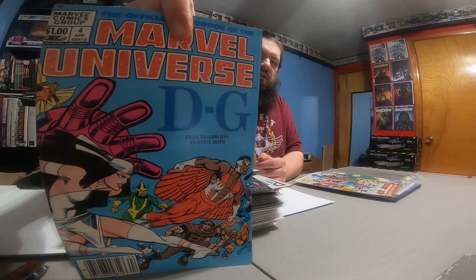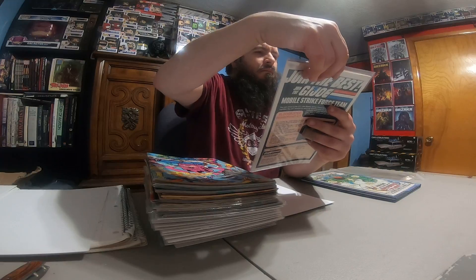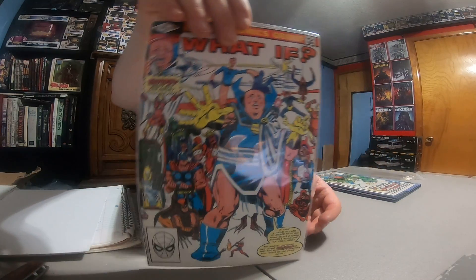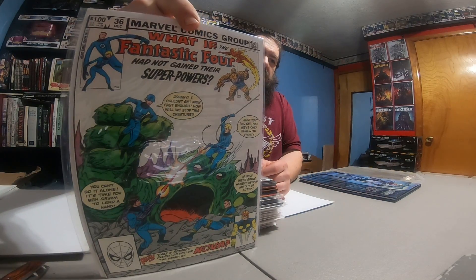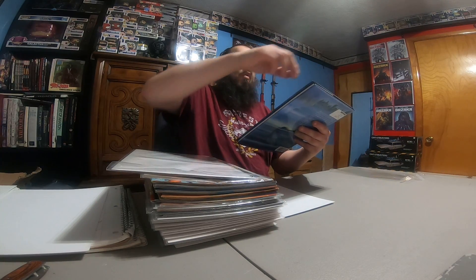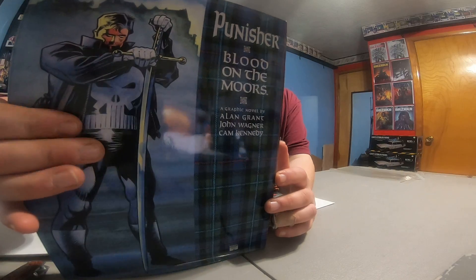Marvel Universe D through G — it's got a little bit of a spine roll but not too bad. Hoping to buy a press in the next two to three months and start learning how to humidify and press comics so I can get spine rolls and spine ticks out, then send them off to be graded. What If number 34, What If Fantastic Four number 36, and then a hardcover Punisher Blood on the Moors — last time I picked up comics he forgot about this one, so he held onto it until I was able to go back and grab it.